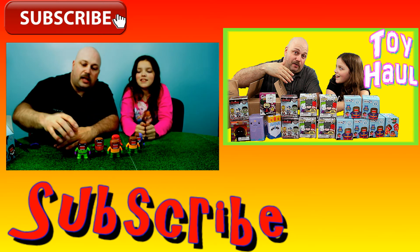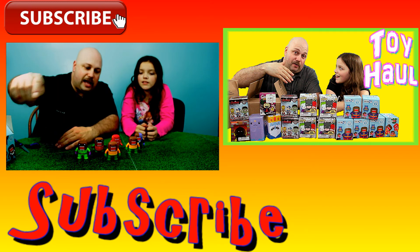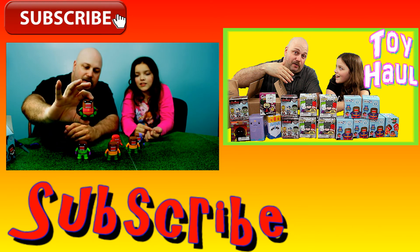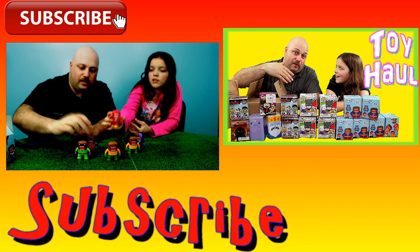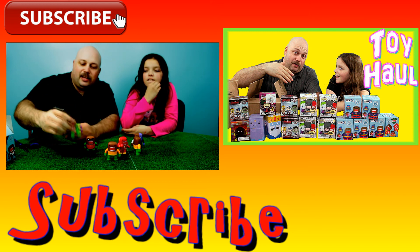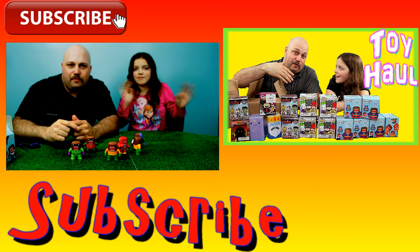Make sure you thumbs up the video. We got doubles, guys — what doubles did you like? Who's your favorite? I like Robin. I have to say the Riddler — Riddler is one of my favorites. Alright guys, until the next video, I'll see you next time. Bye.